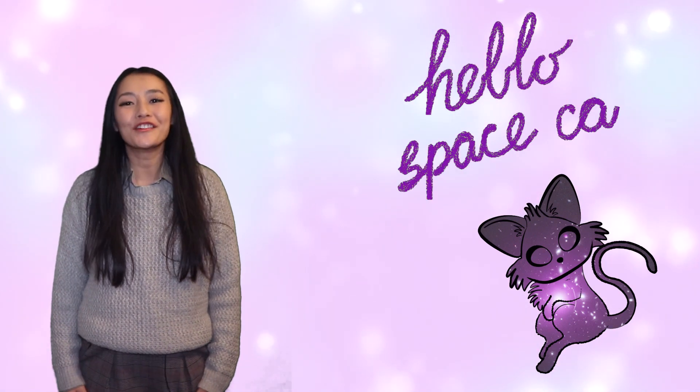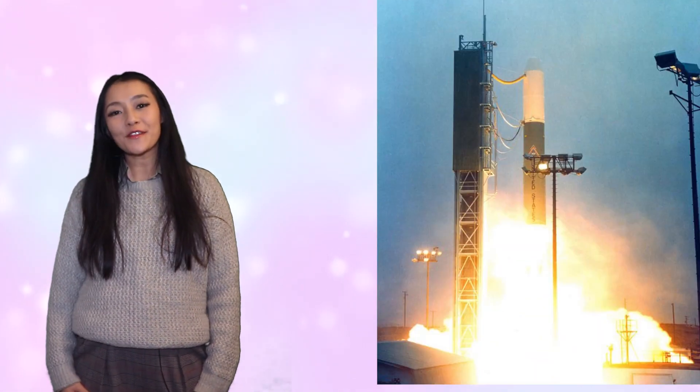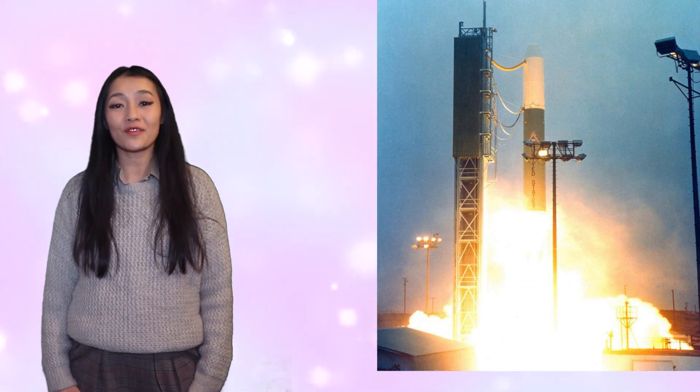Hello SpaceCats and welcome back to my channel. In 1983, the European Space Agency launched its first X-ray space satellite, Exosat.